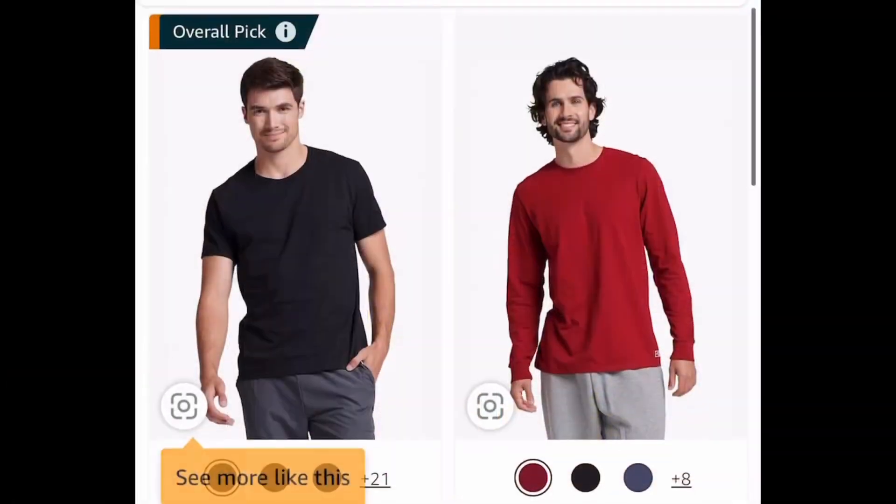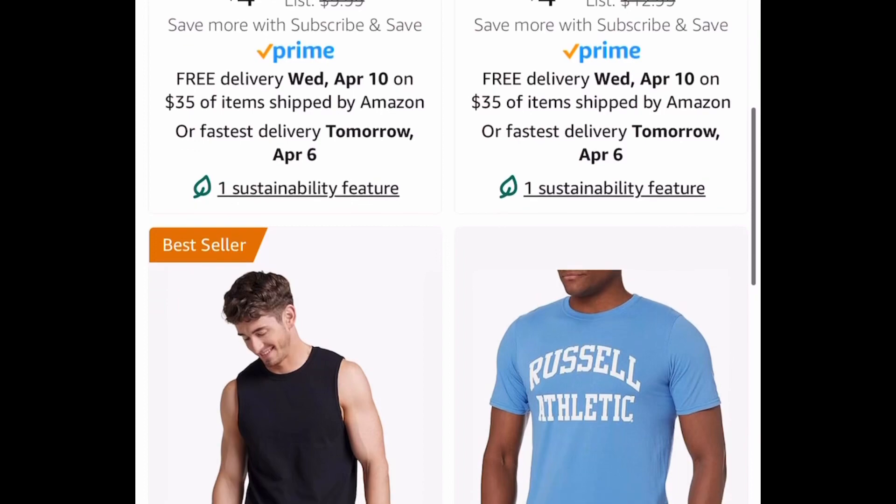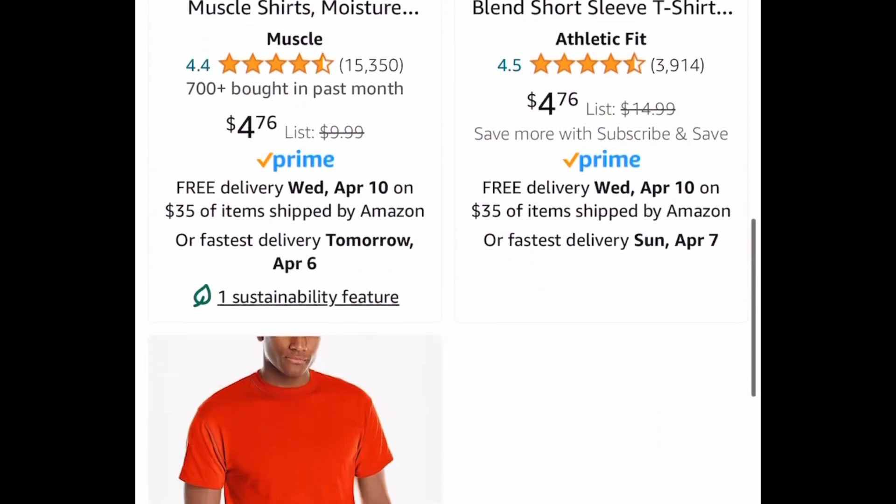Starting with this one, here we have Russell Athletics with huge price drops. All the shirts that you see on your screen right now are under $5.